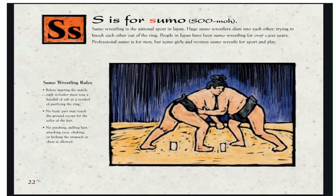S is for Sumo. Sumo wrestling is the national sport in Japan. Huge sumo wrestlers slam into each other, trying to knock each other out of the ring. People in Japan have been sumo wrestling for over 1,500 years. Professional sumo is for men, but some girls and women sumo wrestle for sport and play. Sumo wrestling rules: before starting the match, each wrestler must toss a handful of salt as a symbol of purifying the ring. No body part may touch the ground except the soles of the feet. No pinching, pulling hair, attacking eyes, choking, or kicking the stomach or chest is allowed.